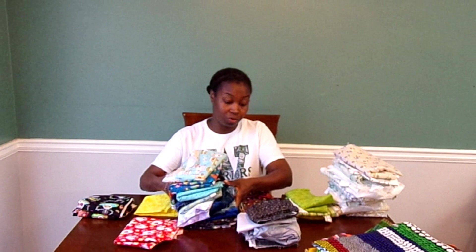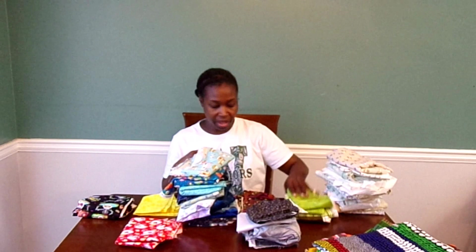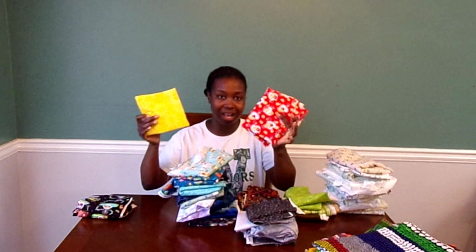I love blue, so a lot of this is blue. I love neutrals, so a lot of this is neutral. I got a little bit of green, a little bit of brownish, some gray and black, only one red, and only one yellow.